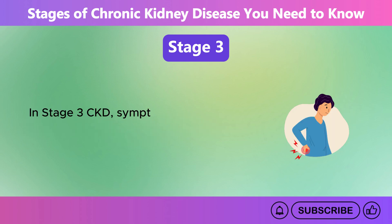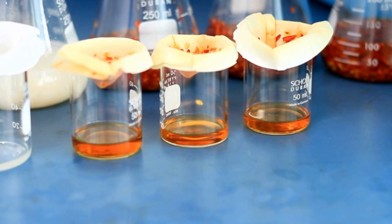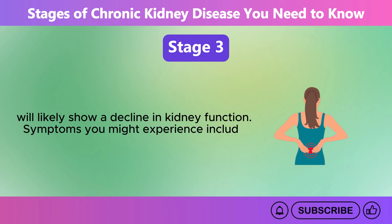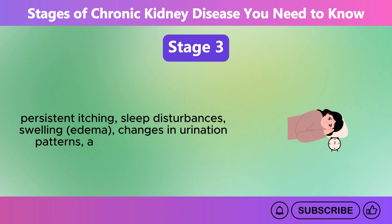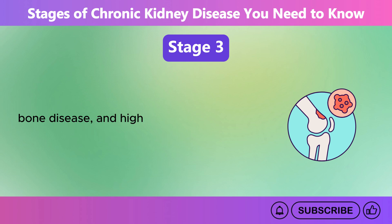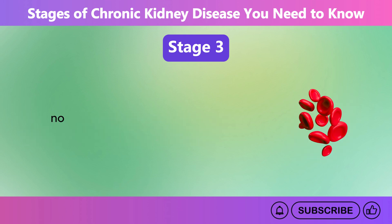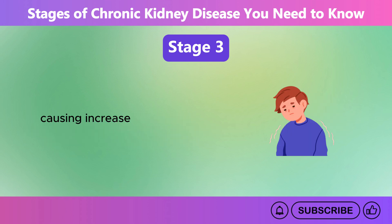In Stage 3 CKD, symptoms become more apparent. Regular blood tests, such as the estimated glomerular filtration rate, eGFR, will likely show a decline in kidney function. Symptoms you might experience include back pain, fatigue, loss of appetite, persistent itching, sleep disturbances, swelling or edema, changes in urination patterns, and general weakness. As kidney function deteriorates, the risk of complications increases. Chronic conditions such as anemia, bone disease, and high blood pressure can further impact your overall health. Anemia occurs because the kidneys no longer produce enough erythropoietin — a hormone necessary for red blood cell production — causing increased fatigue and weakness. Imbalances in calcium and phosphorus levels can cause bone disease, increasing the risk of fractures and other skeletal problems.